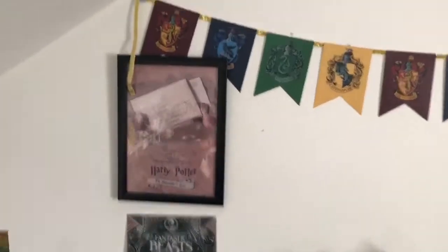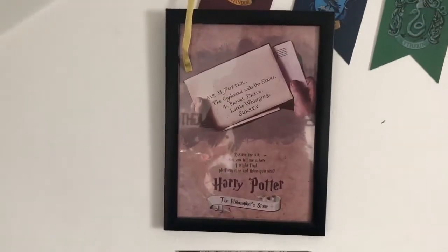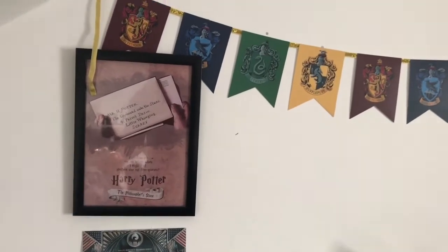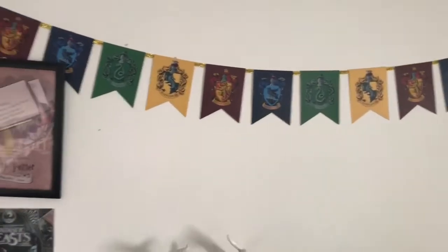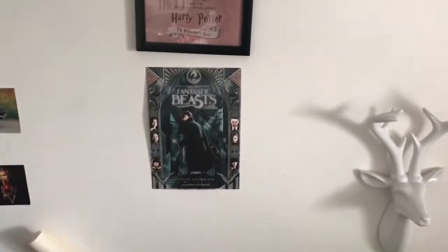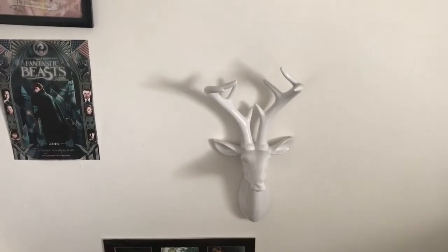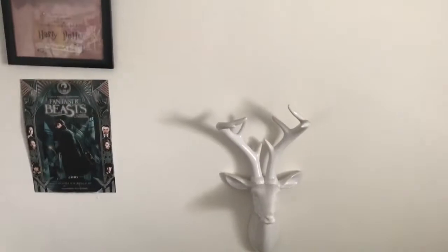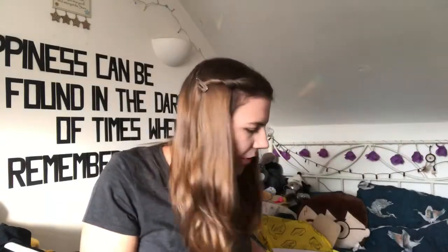I have this bunting from Primark, this picture I got from eBay when I first moved into this house two years ago — I've been meaning to get the rest to go with it along the wall. That was my plan when I bought it. I got a poster from the cinema and this stag I bought from Argos about a year or two ago — I put it on my Harry Potter wall.